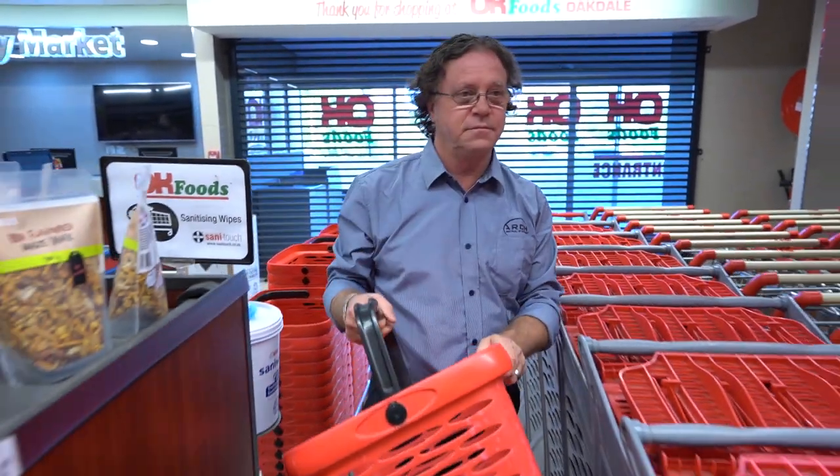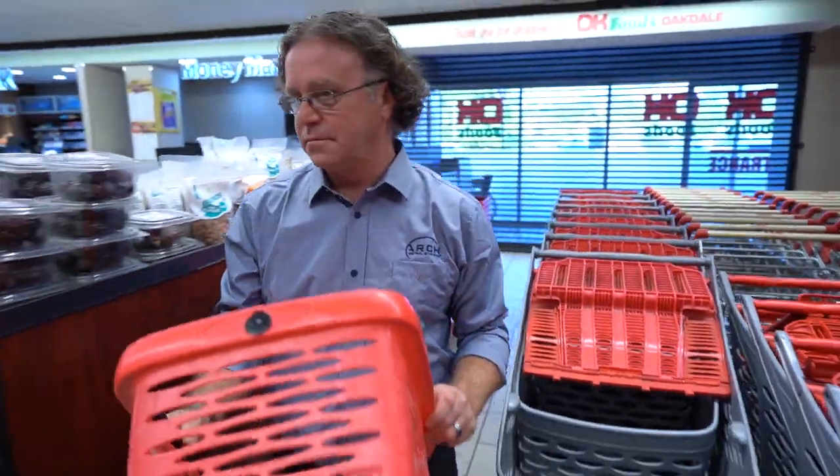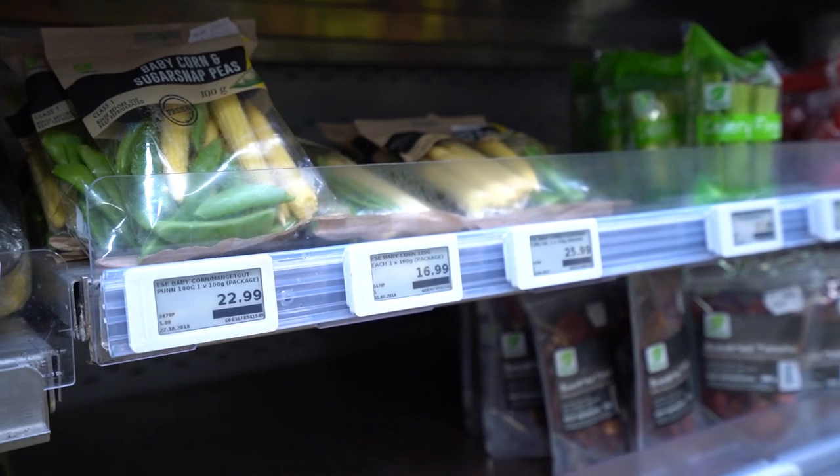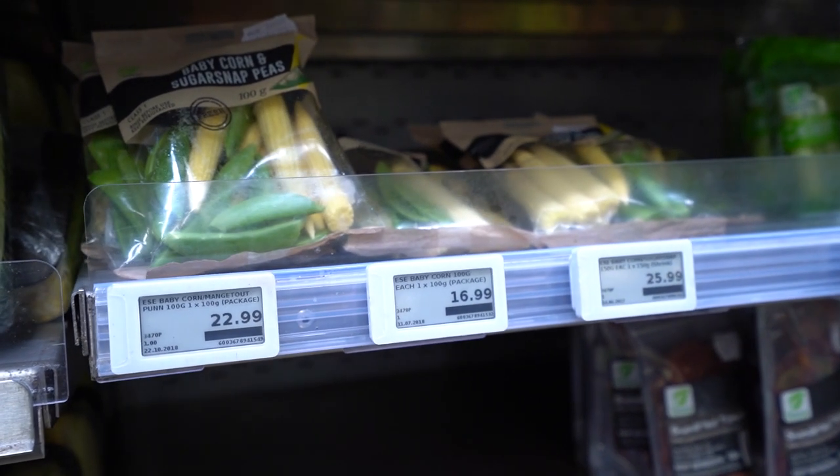Arch Retail Systems, which runs in this store and nearly 2,000 other stores across southern Africa, is an extremely effective retail management system which gives our customers the edge. Arch Retail manages all the challenges which face a retailer in today's competitive environment.